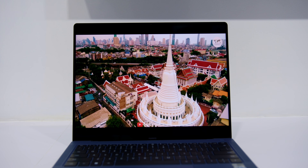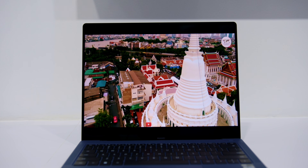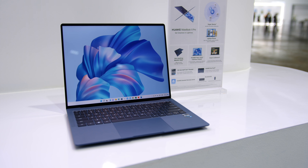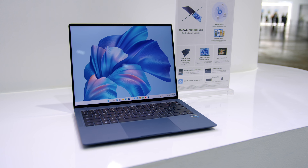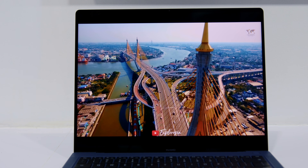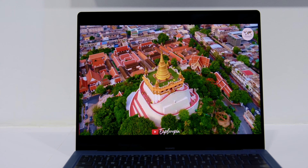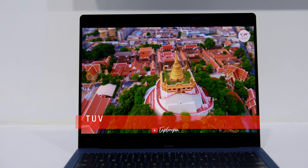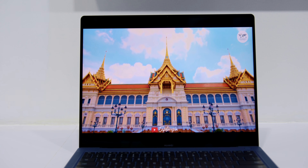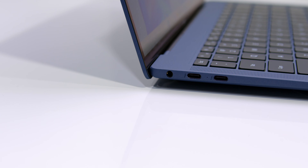The screen is a gorgeous 3.1K resolution of 3120x2080. As usual, it's a 10-point multi-touch screen with a 90Hz refresh rate. It has high accuracy with a dual P3 sRGB colour gamut, a lower than 1 Delta E value, and universal colour consistency, which gives consistent colour display across all different Huawei devices. The screen-to-body ratio is at 92.5%.